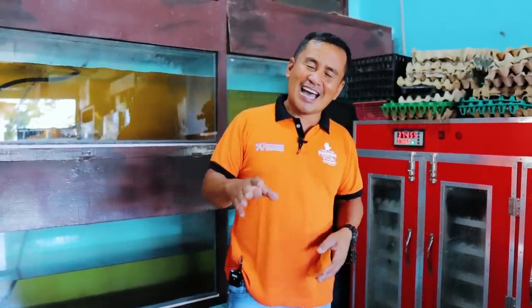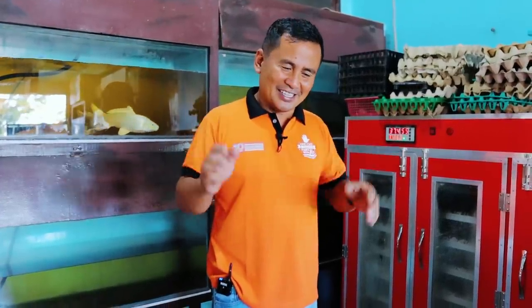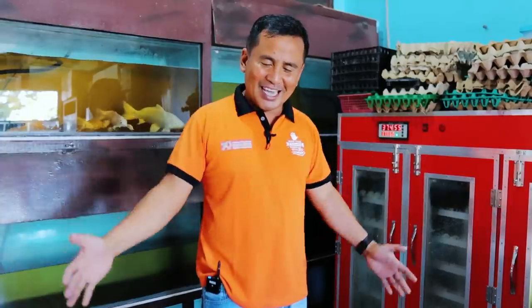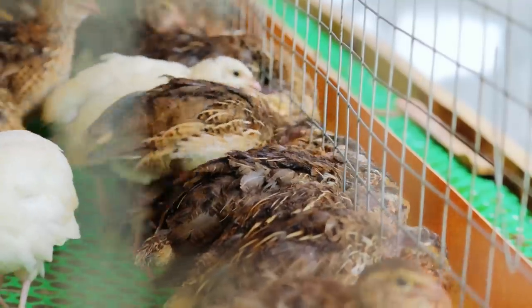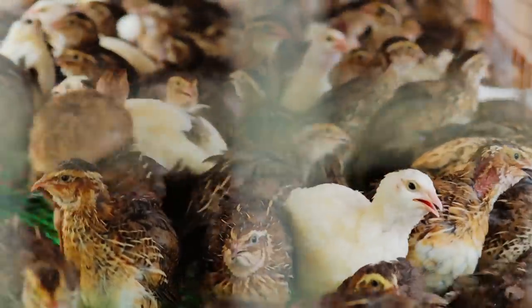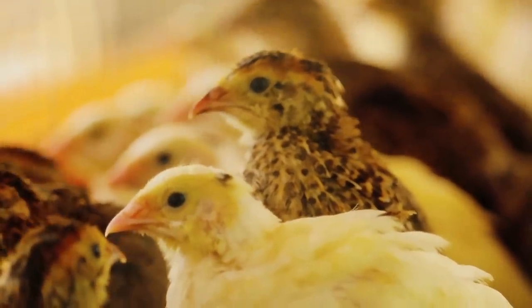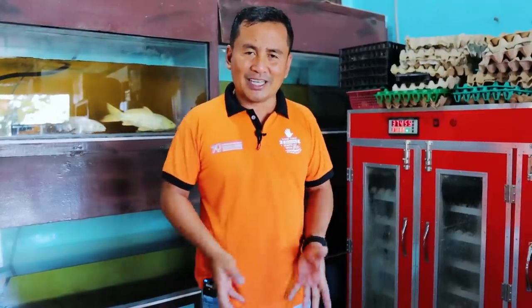Number three: secure your quails in a very exclusive place. You cannot mix them with chickens, rabbits, or other animals, because a noisy environment is actually detrimental to your egg production. Those are the three basic principles that I have discovered are really working best for us.